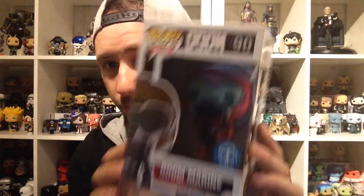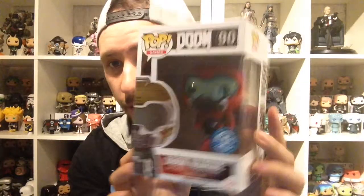Hello and welcome back to another unboxing video. This time it's gonna be from Pop Games and it's gonna be from Doom — this is the Doom Marine, and this is actually an Underground Toys exclusive. You have these guys in different kinds of colors.